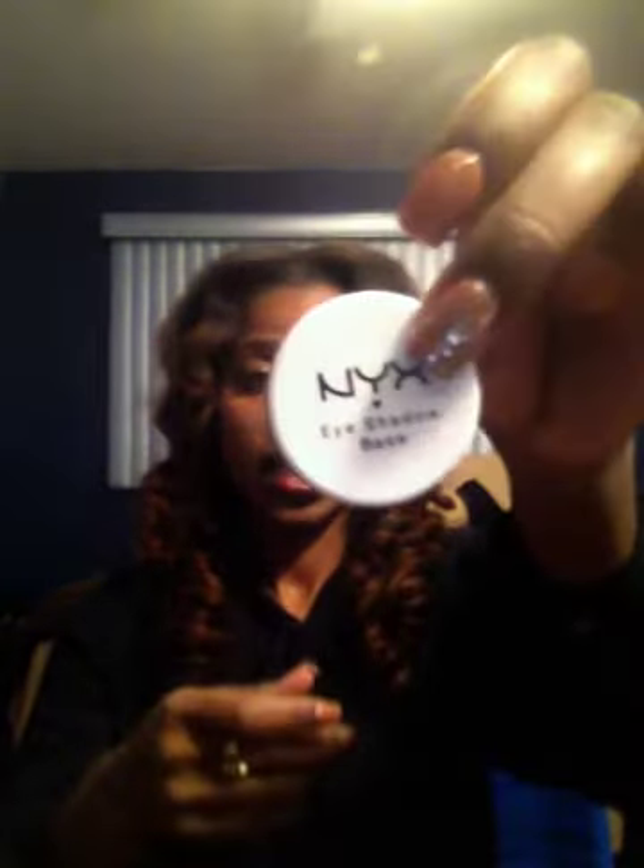I also bought a big pencil sharpener with both big and small holes because I have those NYX jumbo pencils and large liners and didn't have the right sharpener for them. I also bought an eyeshadow base from NYX — just the white one. I want the nude one as well. I'm putting together a kit as a makeup freelance artist, so I need sanitary products like this separate from what I use on myself.